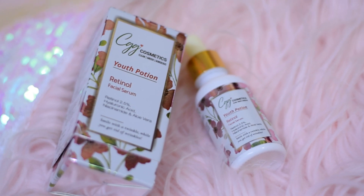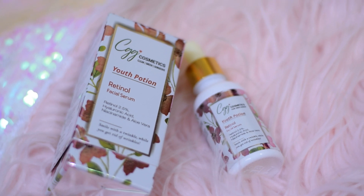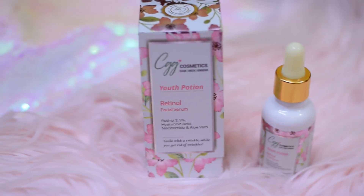Hi everyone, welcome back to my channel. Today I'm going to review the retinol facial serum by CGG Cosmetics — CGG stands for Clean, Green and Gorgeous. I believe Anusha Dandaker is the brand ambassador. This serum contains 2.5% retinol, hyaluronic acid, niacinamide, and aloe vera. The products from this brand are cruelty free, paraben free, sulfate free, dermatologically tested, and environmentally friendly.